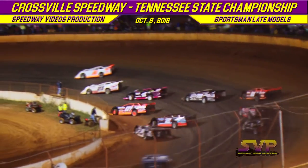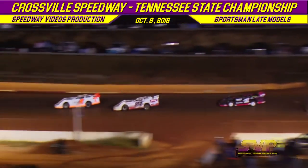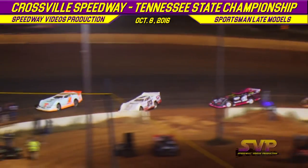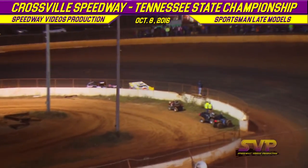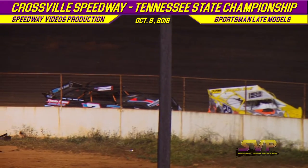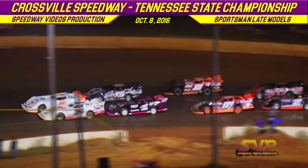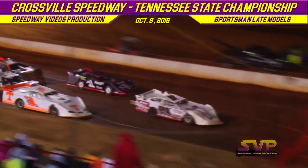All righty, we're green flagging our Sportsman Late Models. Zach Shannon jumps out front, the 24 of Philip Thompson in second. We've got him around down in turn number two, bringing out a caution already in this feature race for your Sportsman Late Models. When we come out of turn number four, we're going to kick it all off at Crossville Speedway — it is green flag in your Sportsman Late Model feature.